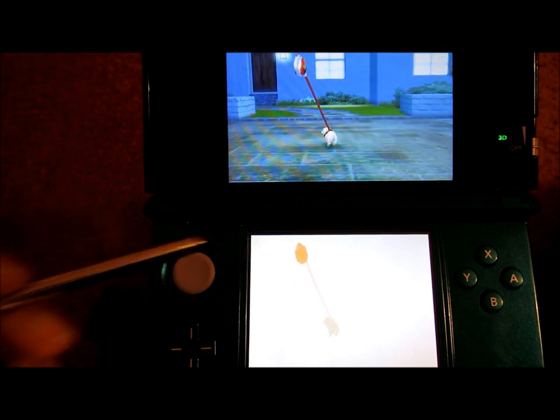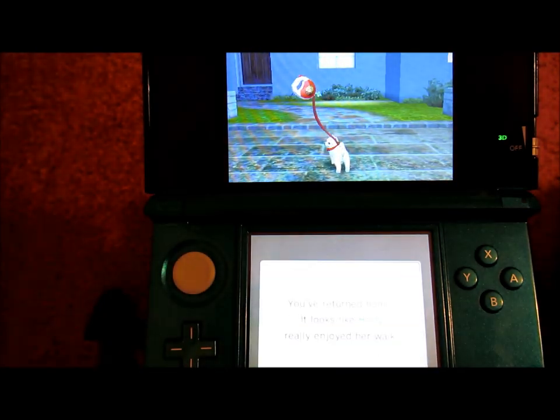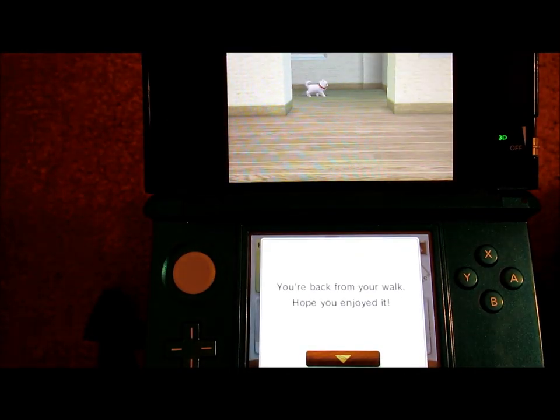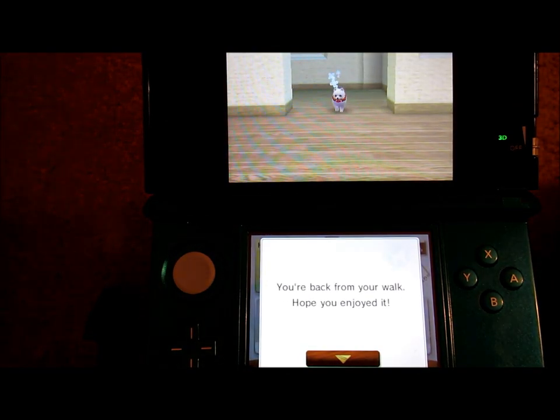Sorry, I don't mean to tug on you, it's just kind of being slow. We returned home — it looks like Holly really enjoyed her walk. Of course she did, she loves walking. Back from your walk, hope you enjoyed it.